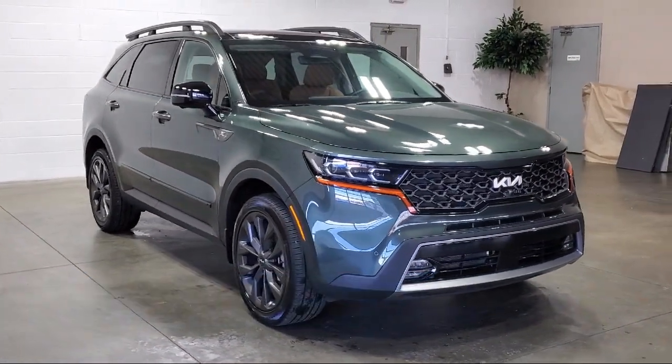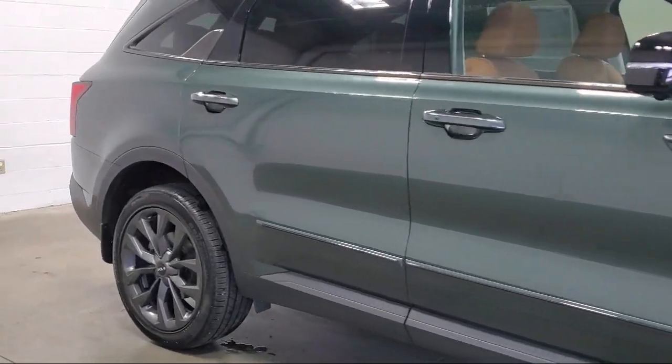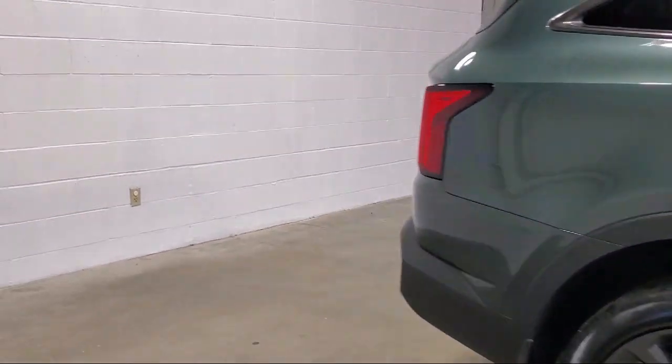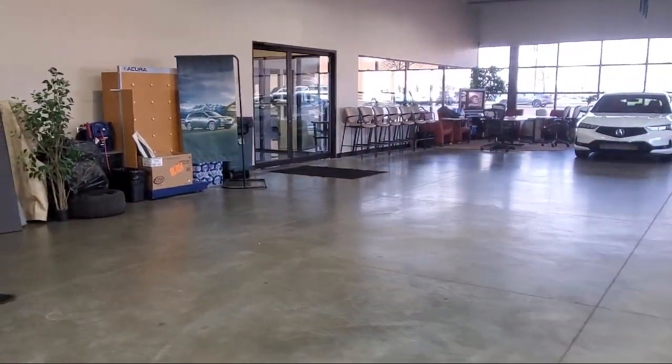It also features a roof rack, auto high beam headlamp control, heated rear seats, third row seating, outside temperature display, heated door mirrors, heated front seats, and has less than 5,000 miles on the odometer.